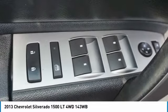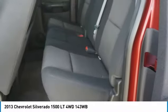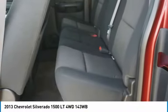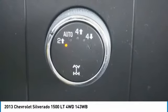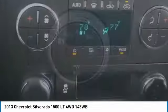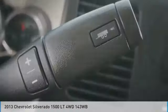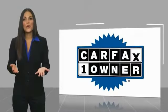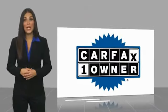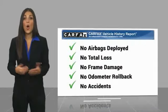This beauty is sure to make you the talk of the neighborhood. So call or drop in for a test drive today. This is a one owner vehicle with a Carfax vehicle history report.